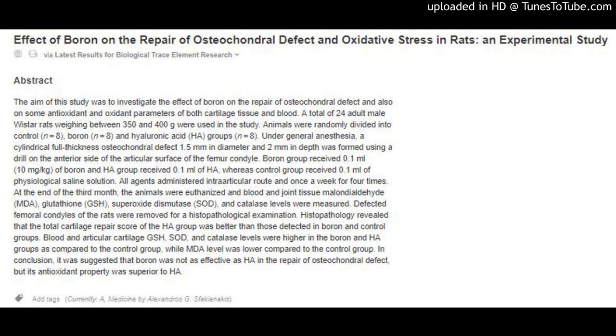Histopathology revealed that the total cartilage repair score of the HA group was better than those detected in boron and control groups. Blood and articular cartilage GSH, SOD, and catalase levels were higher in the boron and HA groups as compared to the control group, while MDA level was lower compared to the control group. In conclusion, it was suggested that boron was not as effective as HA in the repair of osteochondral defect, but its antioxidant property was superior to HA.